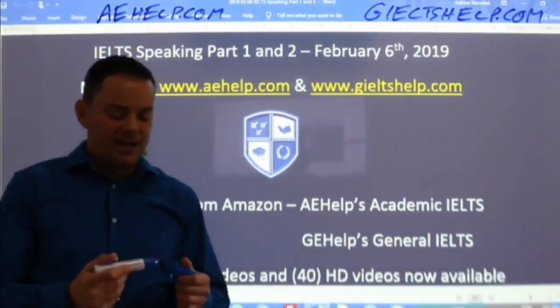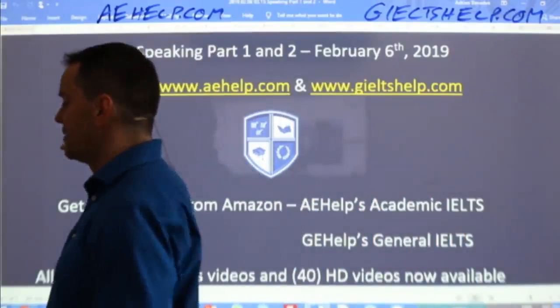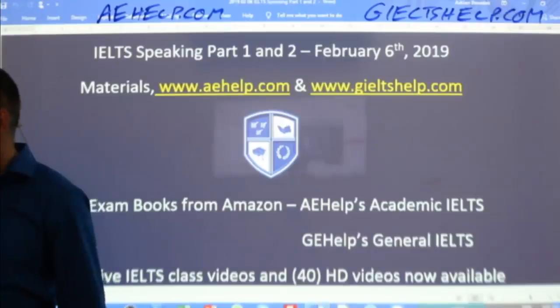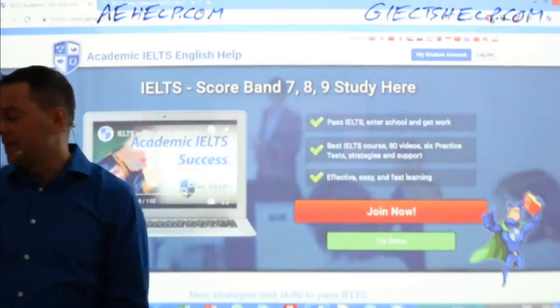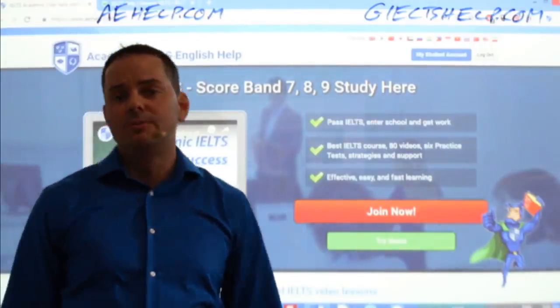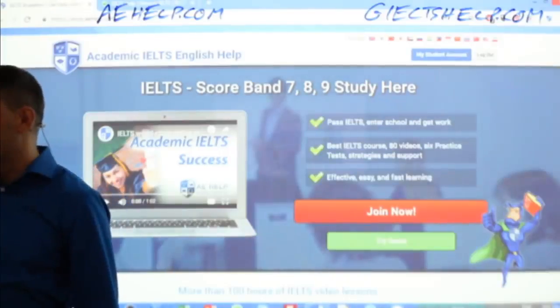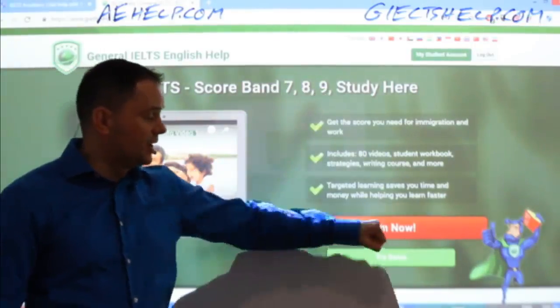Check us out there if you're doing the general IELTS test. I see a student asking about whether they're doing the paper-based or computer-based, which is a newer version of IELTS. Our websites are really great for the computer-based IELTS exam because they're very similar to it. You can do interactive exams just like the computer-based test. For general IELTS, go for the green background and click that big red button.